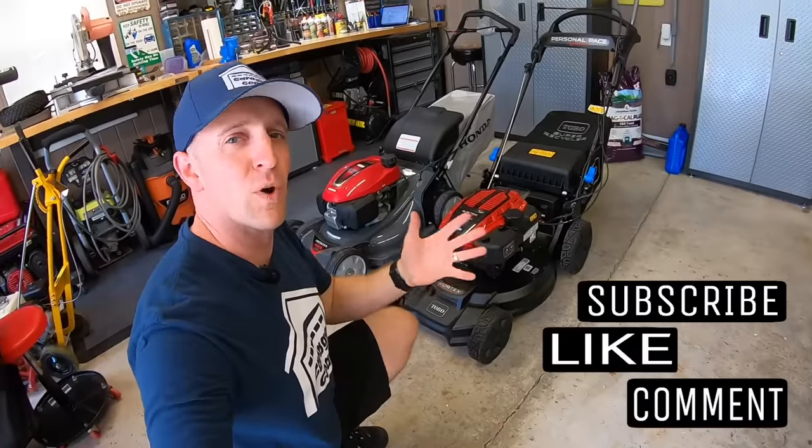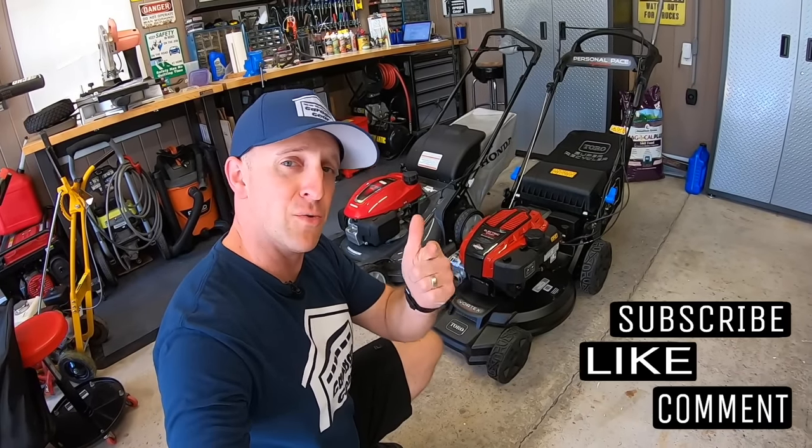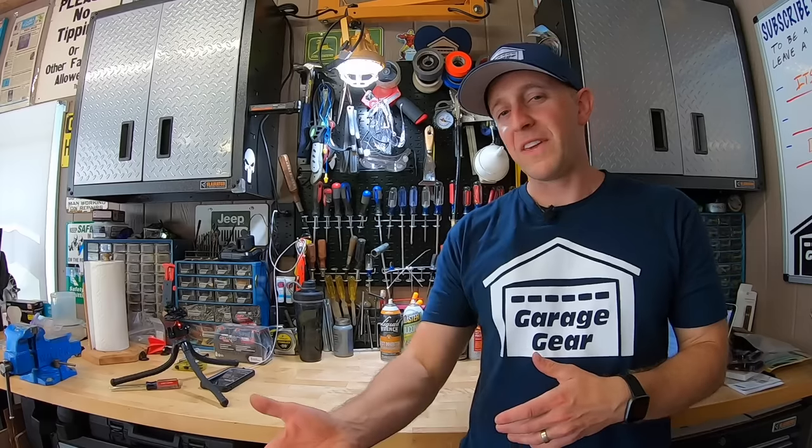Hey guys and gals, welcome to Garage Gear. I'm JB giving you the best tips and tricks to survive life in and out of the garage.